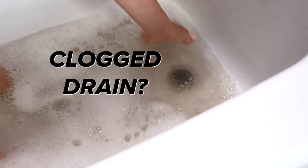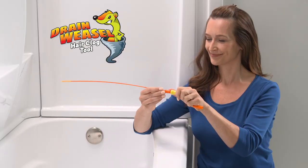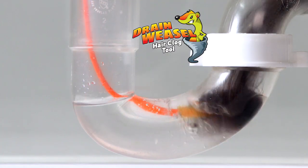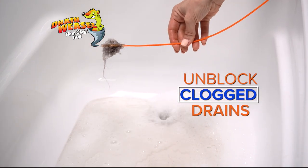Oh no, not another clogged drain. You can bet there's a chunk of nasty hair down there. Introducing Drainweasel, the amazing new drain snake that unblocks clogged drains in seconds. So fast, so easy, anyone can do it.